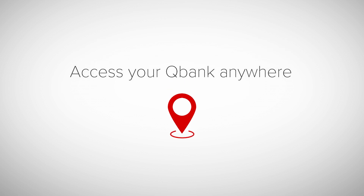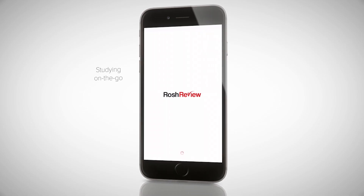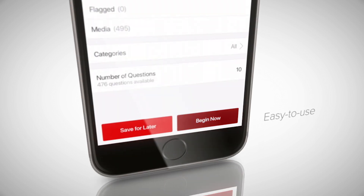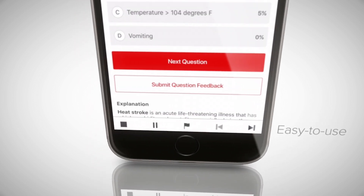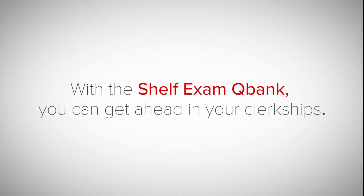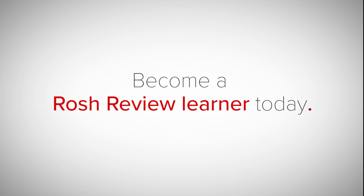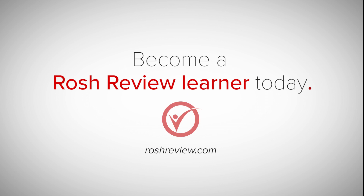You can access the question bank from anywhere in the world and study on the go with the easy-to-use Roche Review mobile app, available for iOS and Android. Using the Shelf Exam QBank, you can start studying right away and get ahead during your clerkships. Become a Roche Review learner today and push your studies to the next level.